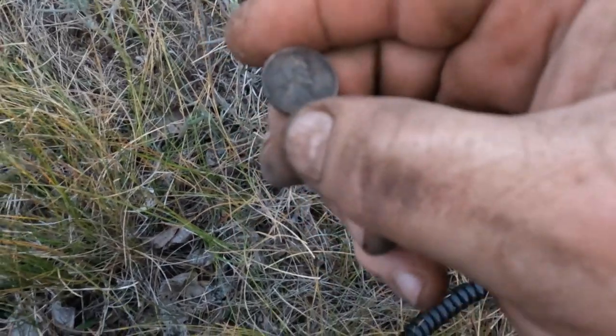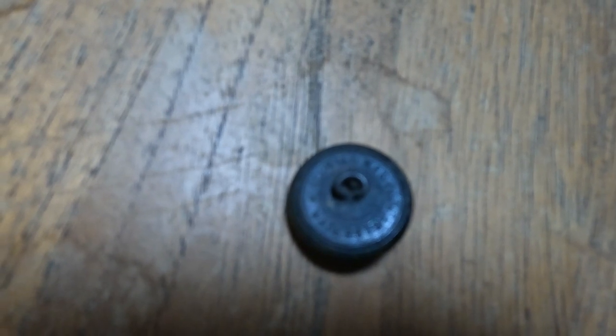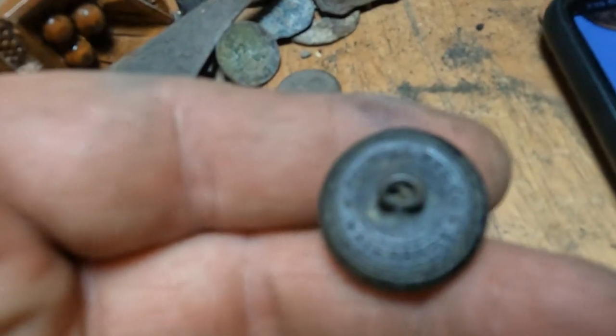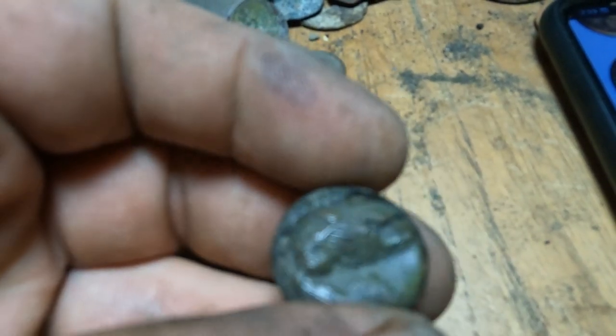I just found a wheat penny right on top - look how nice it is. Let's see if I can get a date - it's like 1952. It's almost dark, but this is no doubt going to be a military button. I can see the eagle on there. It does have a back mark - it says Schoolville Manufacturing Company, Waterbury. It's a little dinged up on the front but pretty awesome. Apparently because of the back mark on this thing, this is dating it between 1860 and 1880. That's so awesome!